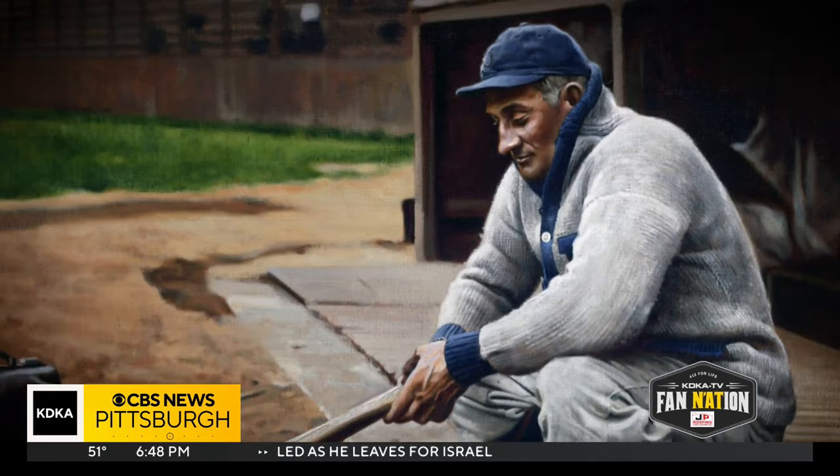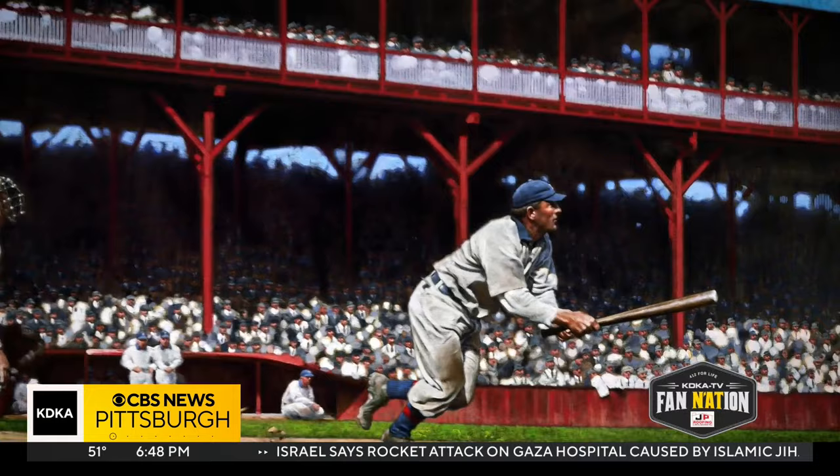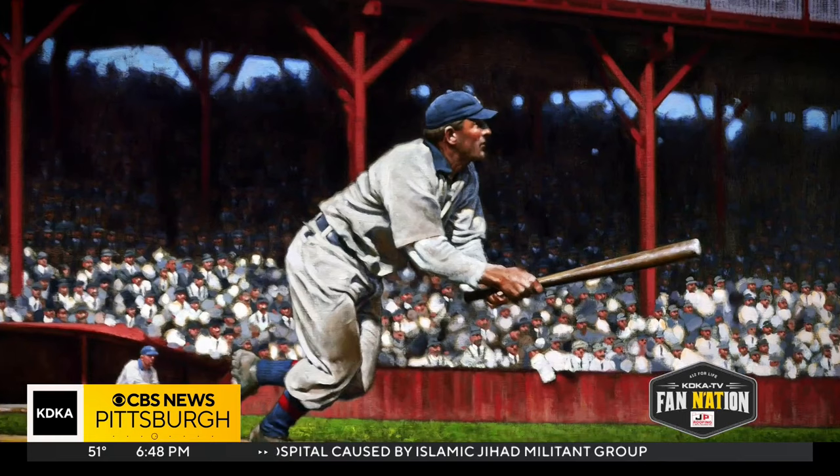One image that I painted of Honus Wagner a while ago — he's just kind of laced a base hit somewhere on the field. I was never really able to figure out where it was. You can kind of see him, he's just connected, and he's just kind of exploding out of the box. I was really attracted to the structure that's behind him. Just the architecture of the ballpark was really interesting to me.